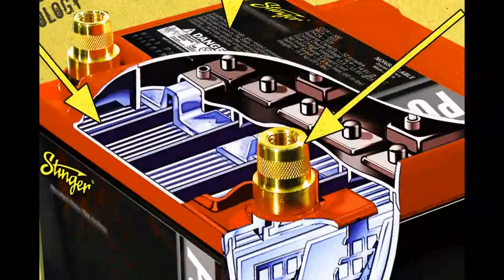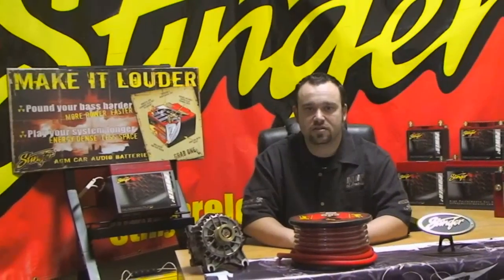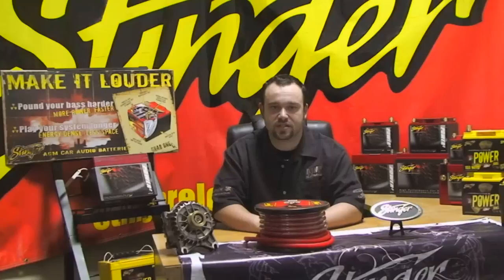Stinger batteries use an internal construction that is designed to have a low internal resistance. This means that it is easy for the battery to produce power, and it is also easier for it to recharge, as less power is converted to heat during the chemical reaction inside of the battery.